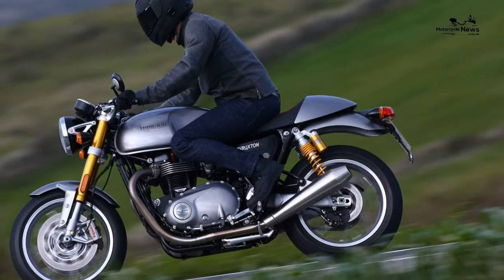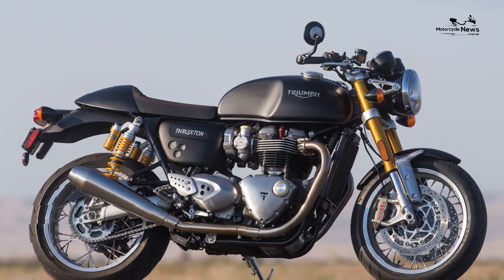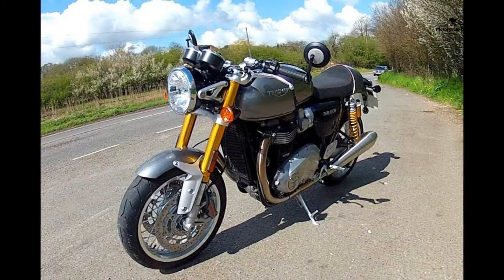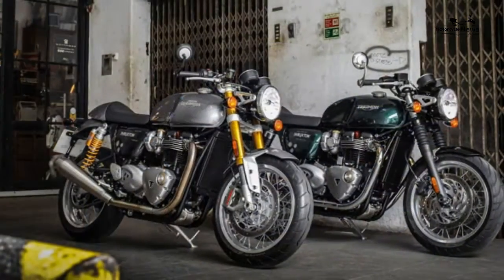The Hinckley firm could have given the outgoing Thruxton a short back and sides, checked shirt, beard and turn-ups and it would have sold in droves anyway. But instead, the British machine — made in Thailand — was an intoxicating mixture of retro style meets 21st-century performance and technology.